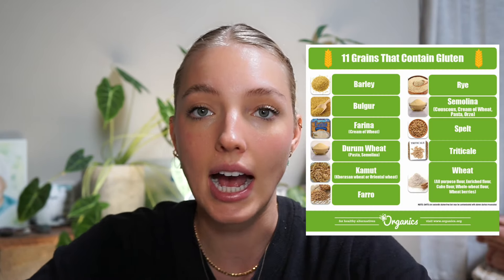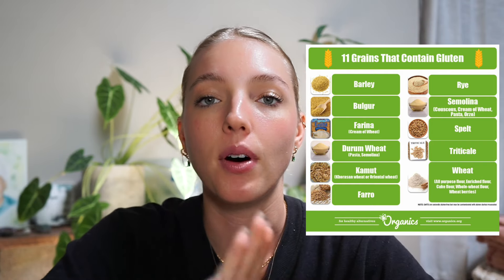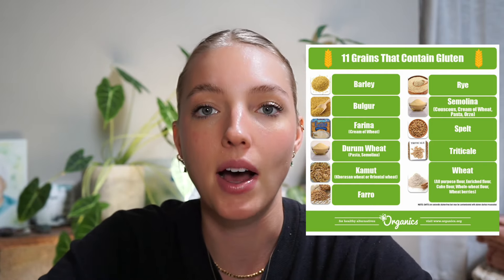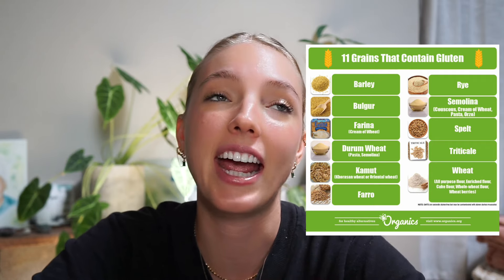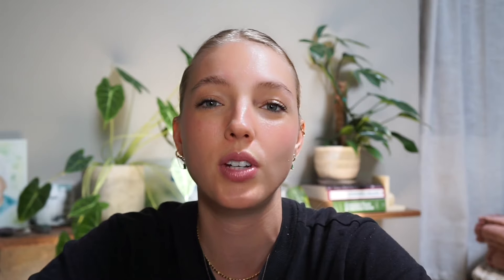Stick to gluten-free grains: amaranth, quinoa, millet, oats, and buckwheat — those are the ones I would consider having. Again, make sure they have that certified gluten-free label. The last thing I want to talk about is the fact that grains in the U.S. especially are just really heavily sprayed with pesticides. So not only do you need to look for the certified gluten-free labeling, but you also want to get them organic. You do not want to ingest a lot of pesticides during the cleanse.